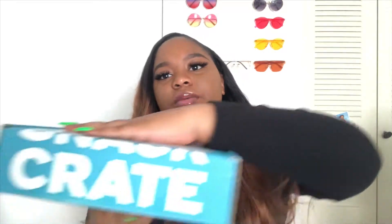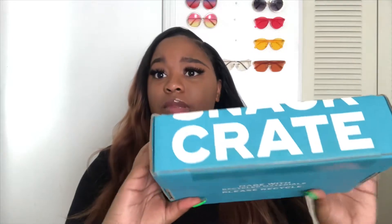Hey y'all, it's me Sarah. Today's gonna be an interesting video, something I've never really done before. I've been seeing YouTubers do this snack box thing — they get from companies from different countries. This is my box from Snack Crate, and it just came. So I'm just gonna open the box and we're gonna see what's inside and test out these snacks.